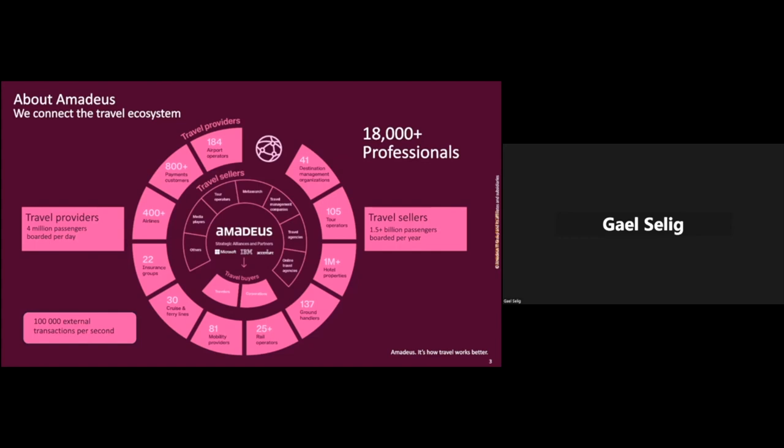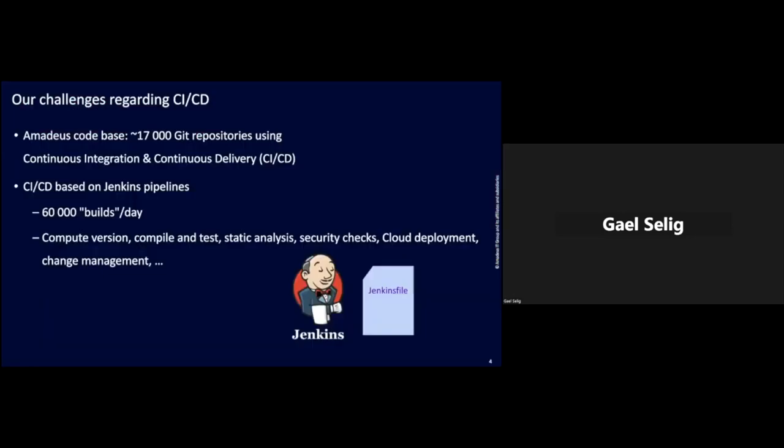In terms of system, we have quite a big system. We're handling 100,000 external transactions per second — it's equivalent to Google search. So what are our challenges regarding the CI/CD? The Amadeus codebase has around 17,000 Git repositories using continuous integration and continuous delivery, CI/CD.